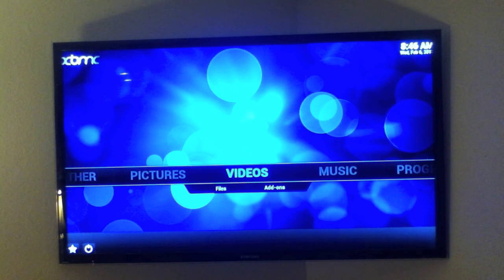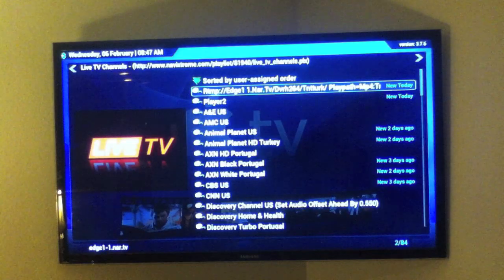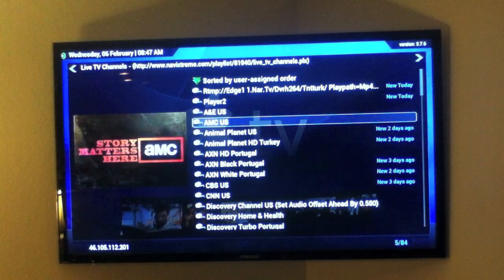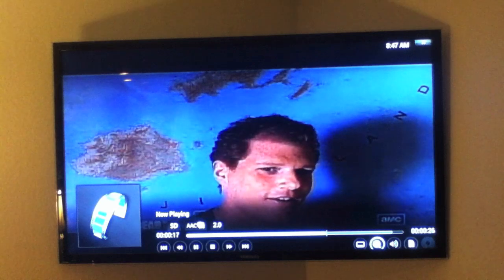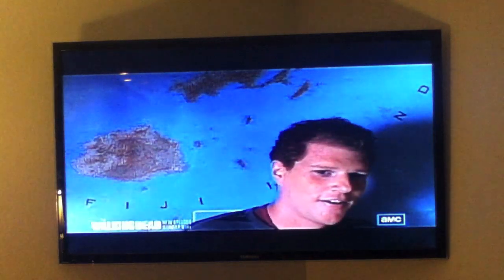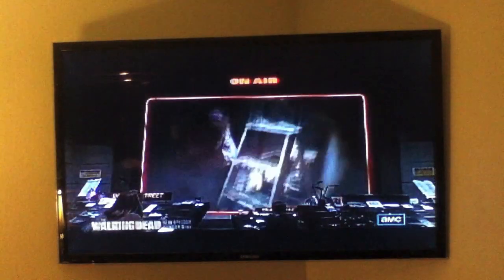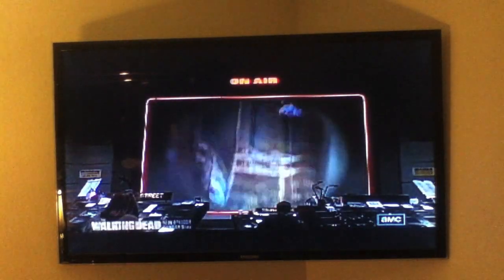Our G-Box will also allow you to watch live cable channels. Yes, you can watch everything from AMC to HBO. Let's click on AMC, for example — this is the AMC channel, live cable TV on our G-Box for free. I believe this movie is The Truman Show — a good movie.